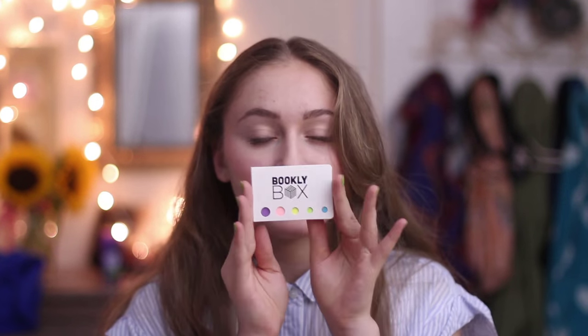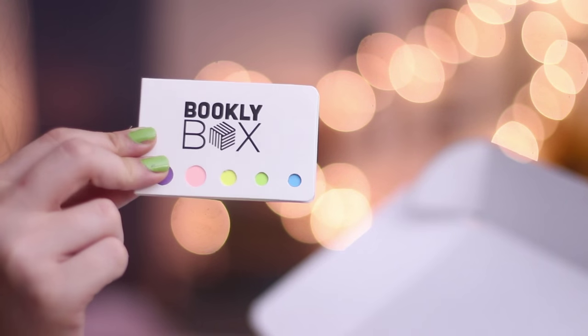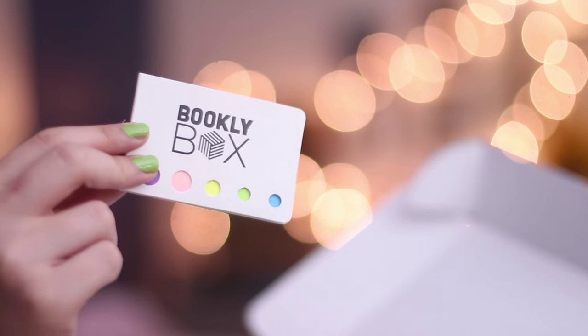First thing I want to show you guys that I got in this box is these stickies. These come in every single box and they're to just mark your page and help you take notes while you're reading or just mark your favorite parts. That's super exciting because I always have these but I never know where they are. Oh my gosh, this is so cute.